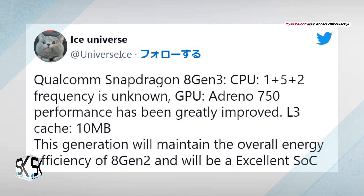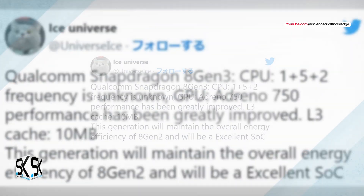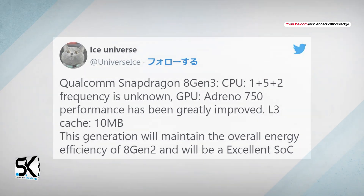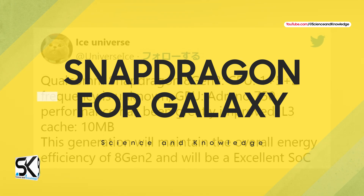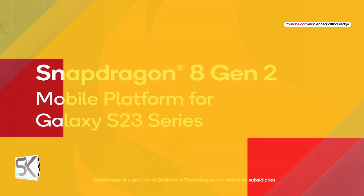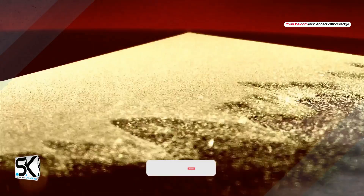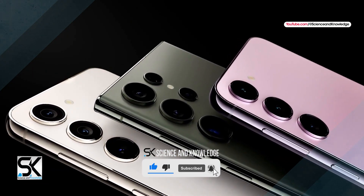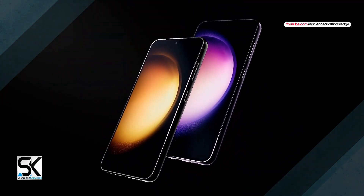As far as the tweets are confirmed, it is said that performance may be improved while maintaining the efficiency of the Snapdragon 8 Gen 2 chipset. The Galaxy S23 lineup is equipped with the Snapdragon 8 Gen 2 for Galaxy, so the optimization is perfect. The battery life of the Galaxy S23 lineup is quite good, and the Galaxy S23 Ultra is insanely awesome.